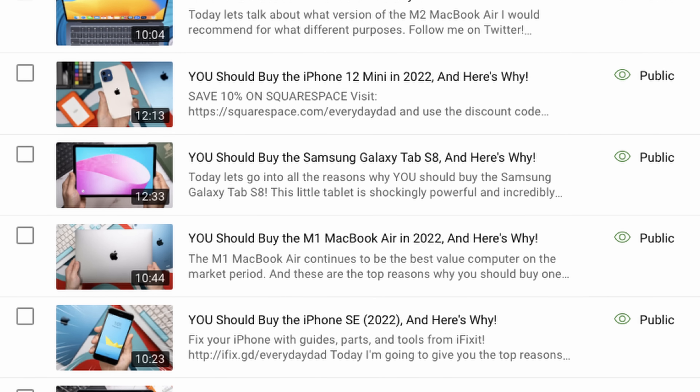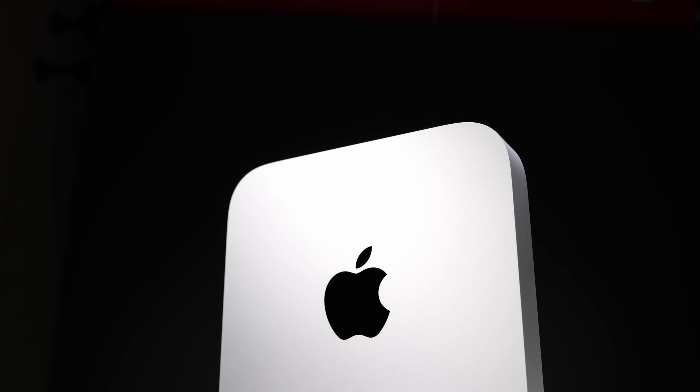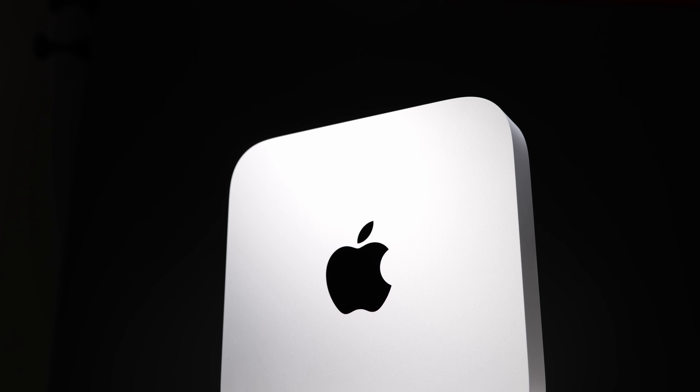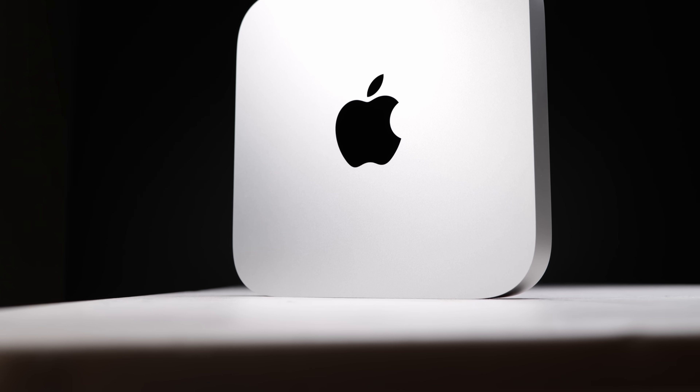You ask me every single video what computer, what Mac, what should I buy Gary. It's almost like y'all don't watch the videos. So to get out in front of this for 2023, I'm going to remind you that if you were looking to buy a regular old computer to do regular old computer stuff — student stuff, work stuff, or anything that's almost not hardcore gaming — the M1 Mac Mini is literally the best value computer ever made.